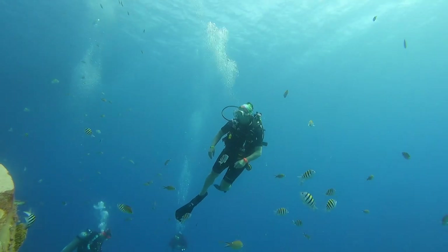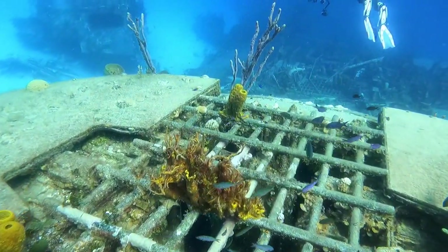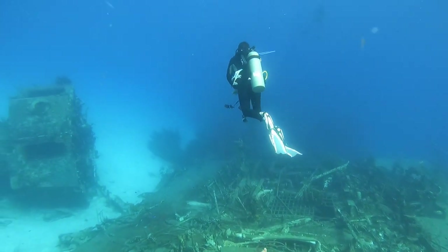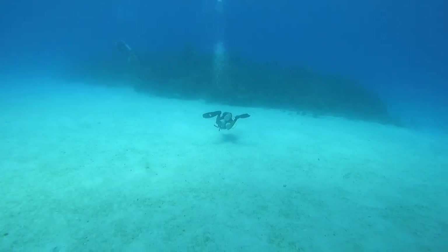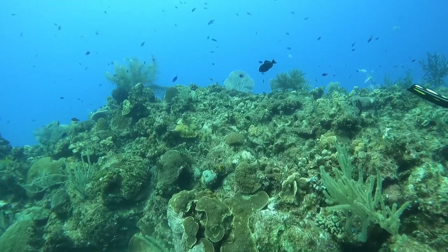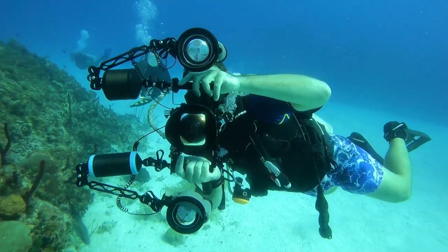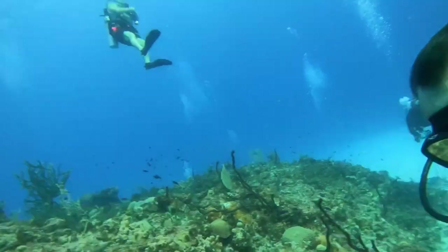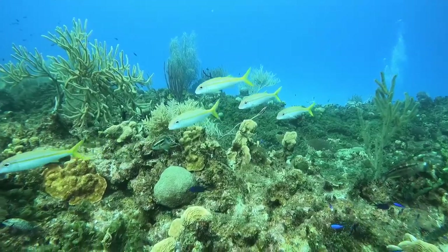As we continue moving around the dive site, you can see sergeant majors, creole wrasse, fairy basslets, bar jacks, and barracuda everywhere. There's another observation gun sitting in the water, falling off into the sand. The wreck sits between two coral heads, so there's a coral reef just off the port side with loads of life on it. Here's Holly reacting to us taking photos, and a shot from the other side of what I took with Holly.